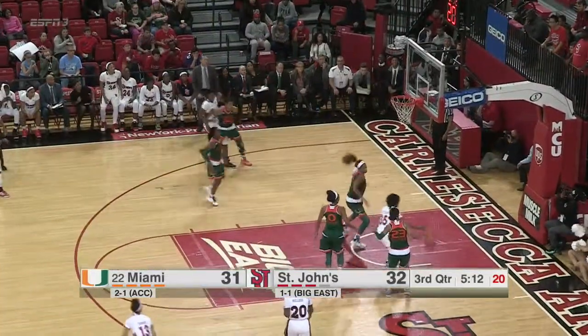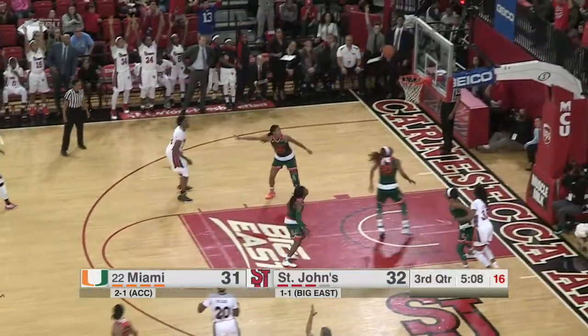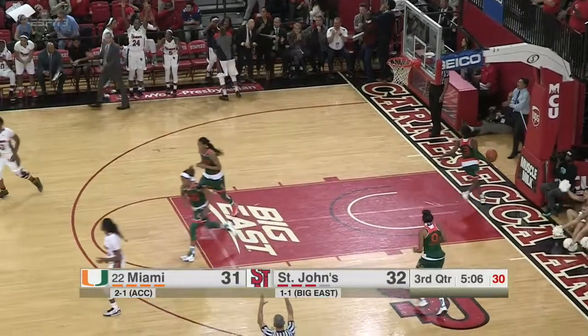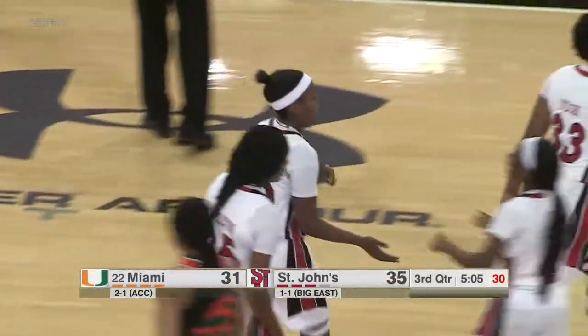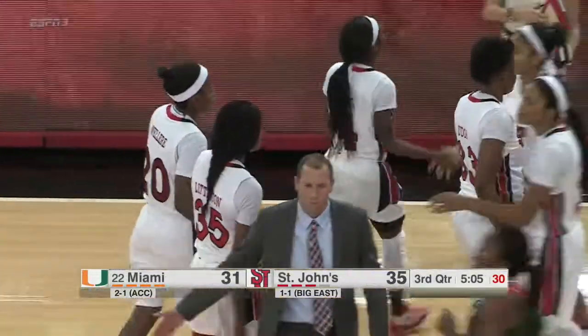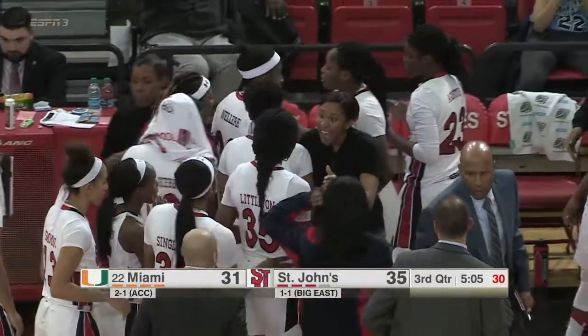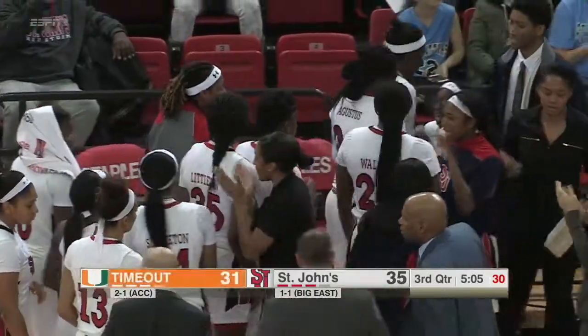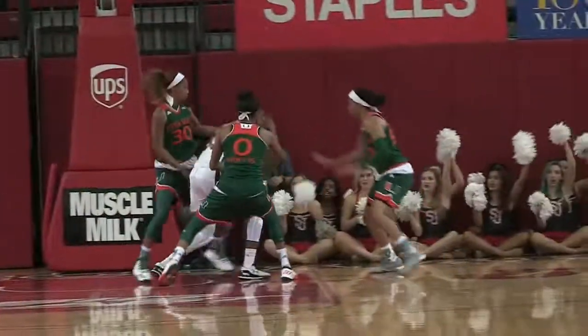On the baseline, jumper missed everything. Littleton cleans it up. Back out to Olaire — a three ball, yes indeed! Aquino Olaire cannot be stopped and Miami has seen enough. That is a smart play by Littleton. She easily could have gotten that rebound and tried to go right back off of that layup, but that's great recognition that she knew that Olaire was right behind her.